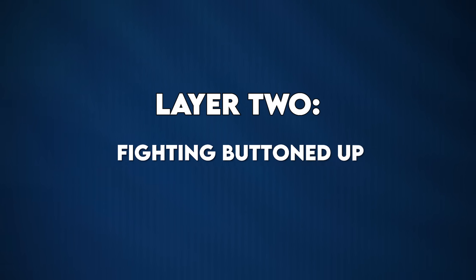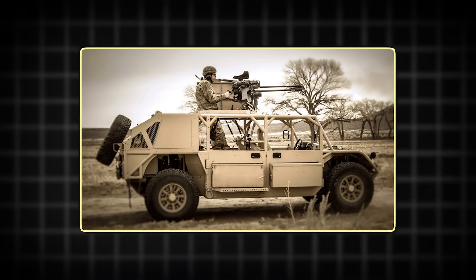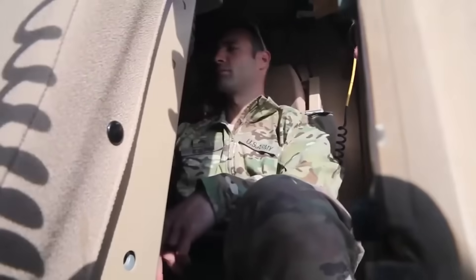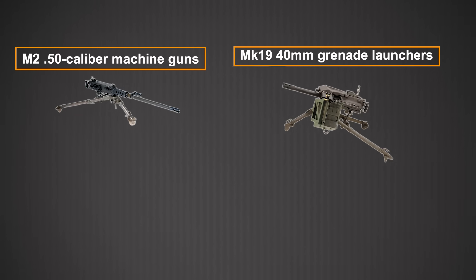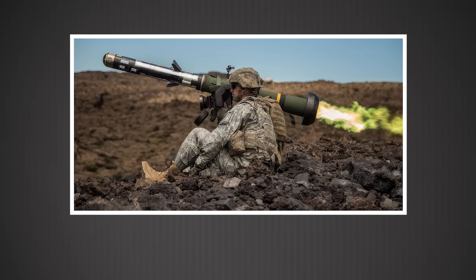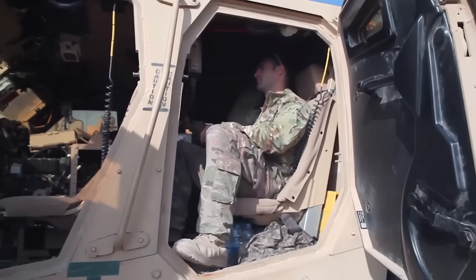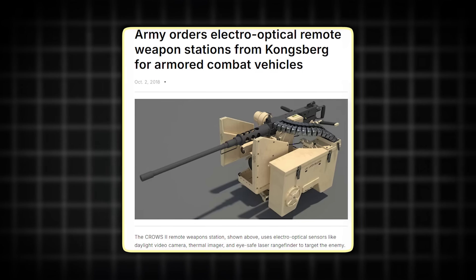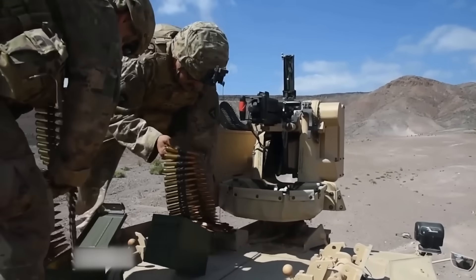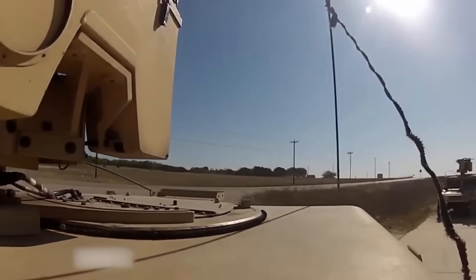Layer 2: fighting buttoned up. The M153 Crows II — Kongsberg's Protector remote weapon station — changed everything. Mount it on the GMV 1.1's turret ring, and suddenly your crew can engage targets from inside the vehicle using a joystick and screen. The system handles M2 .50-caliber machine guns, Mark 19 40mm grenade launchers, M-240 machine guns, and — critically — Javelin anti-tank missiles via the Crows J mount. The sensor suite includes daylight video with optical zoom, second-generation thermal imaging for night ops, a laser rangefinder accurate to 1,500 meters, and fully integrated fire control with ballistic correction. The mount absorbs approximately 85% of recoil, delivering an estimated 95% accuracy rate even while moving. Operators can track targets moving 25 miles per hour without losing lock.